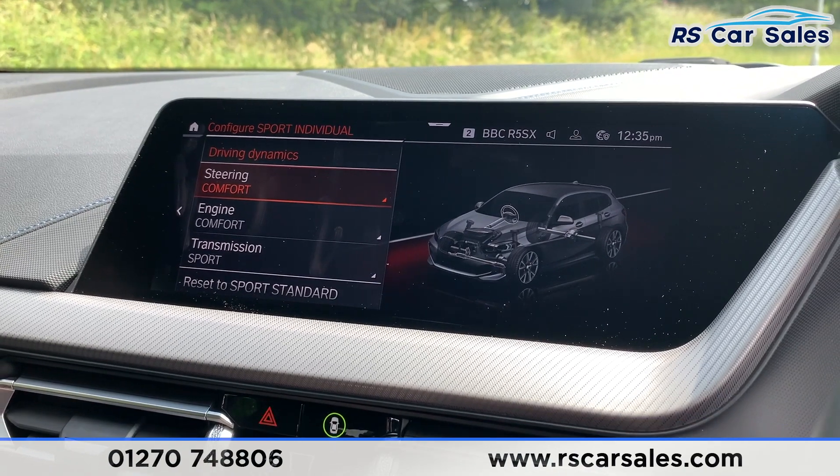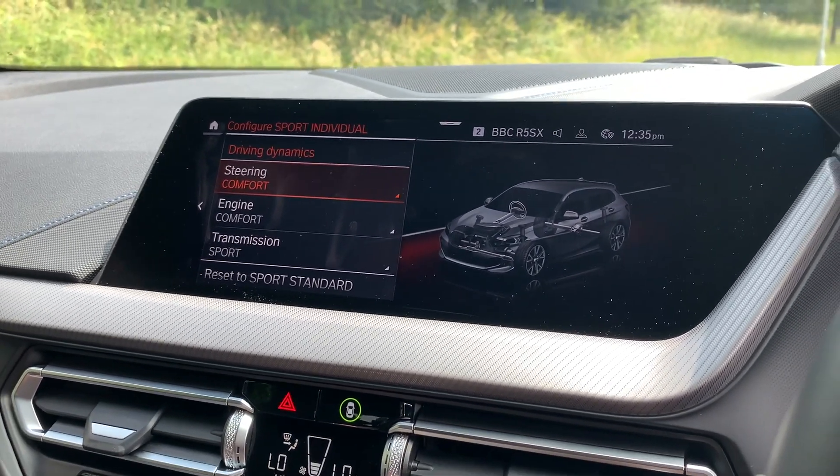This vehicle is available to take away today with free contactless nationwide next-day delivery. It comes with a fresh service and we do offer competitive low finance. Thank you very much for watching.